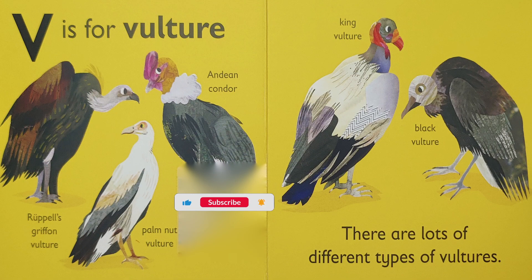V is for vulture. There are lots of different types of vultures: the Ruppel's Griffin vulture, the Palm Nut vulture, the Indian Condor, the King vulture, and the Black vulture.